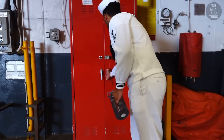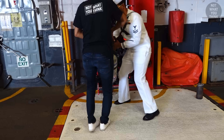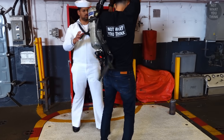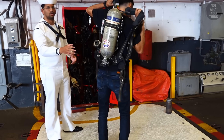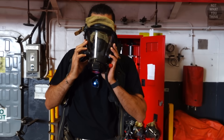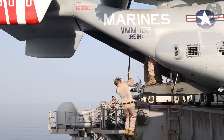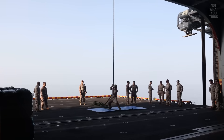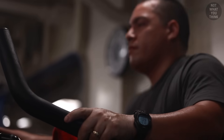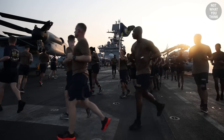Like any other Navy ship, firefighting equipment is accessible throughout, and sailors do fire drills regularly to gain familiarity with the ship's layout and equipment. Meanwhile, Marines underway are doing drills non-stop in addition to eating and hitting the gym — because the ultimate asset on USS Bataan is its Marines.